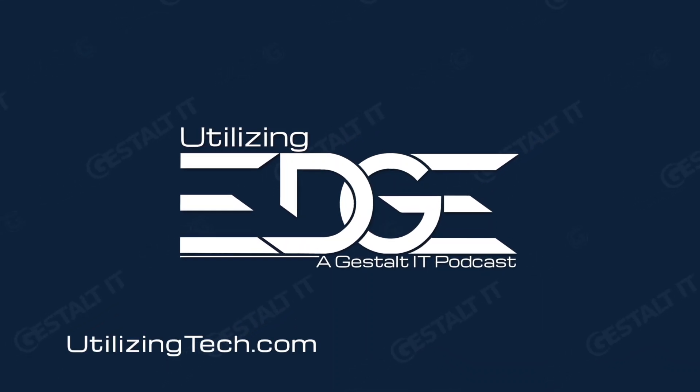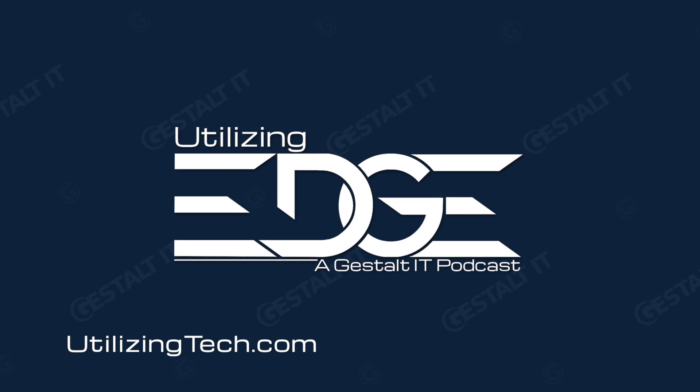Welcome to Utilizing Tech, the podcast about emerging technology from Gestalt IT. This season of Utilizing Tech focuses on edge computing, which demands a new approach to compute, storage, networking, and more. I'm your host, Stephen Foskett, organizer of Tech Field Day and publisher of Gestalt IT.